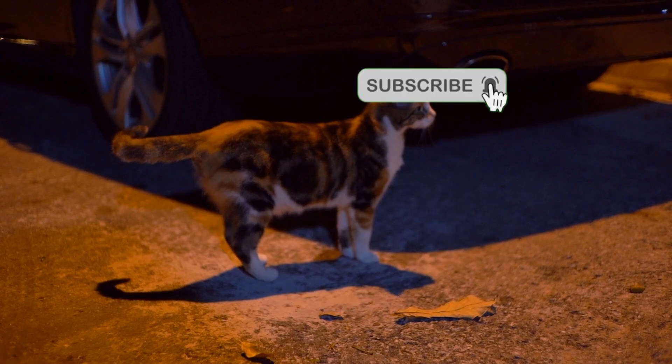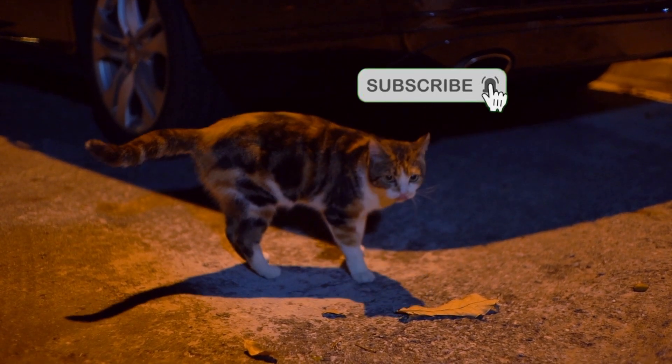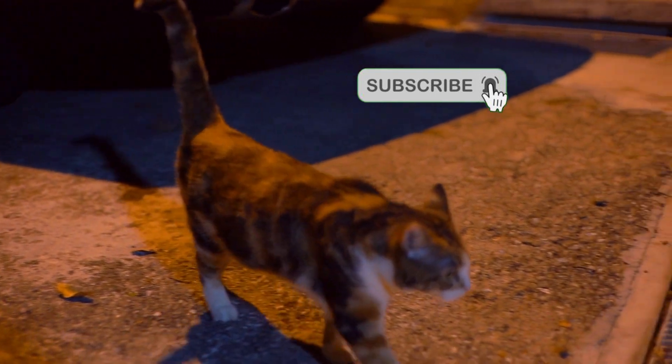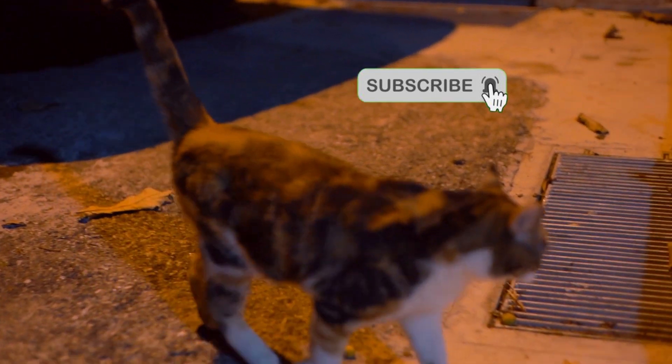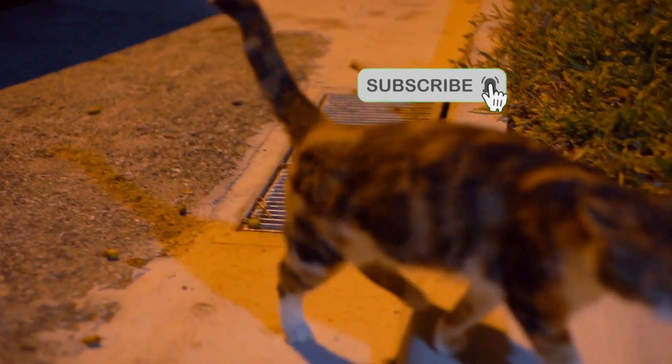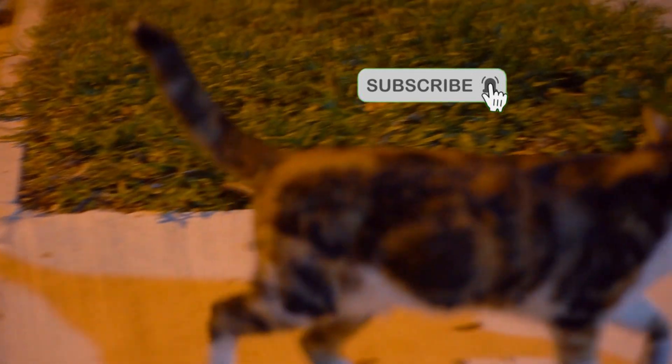3. Use pheromone products. Consider using pheromone diffusers or sprays designed to calm cats. These products mimic the calming pheromones naturally produced by mother cats to soothe their kittens, and can help reduce stress and anxiety in adult cats.